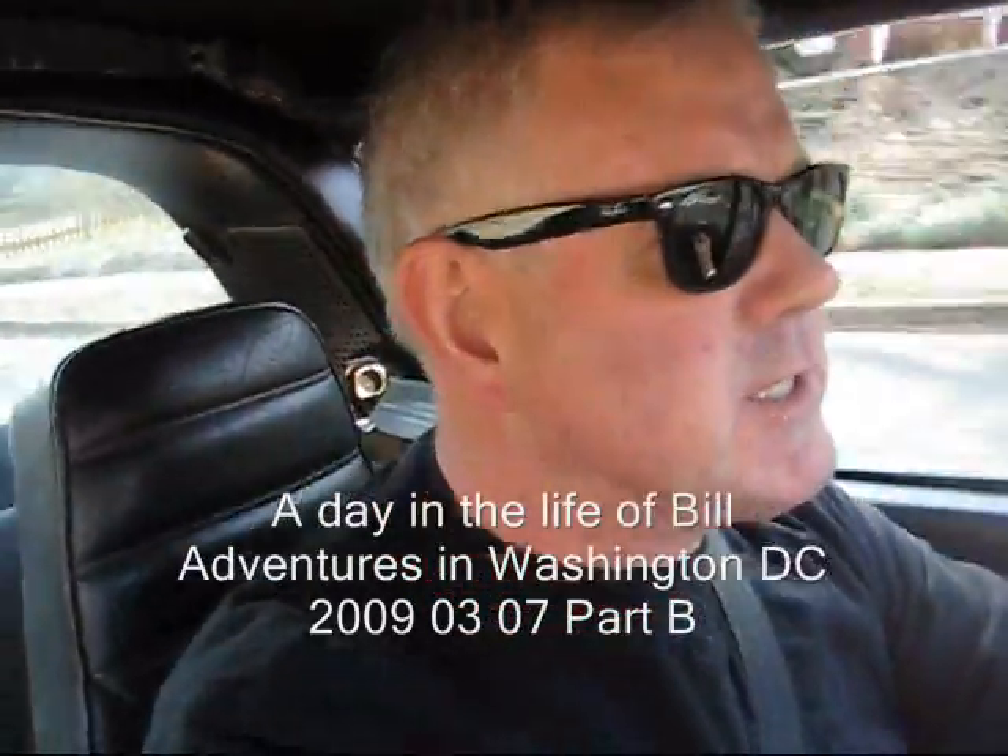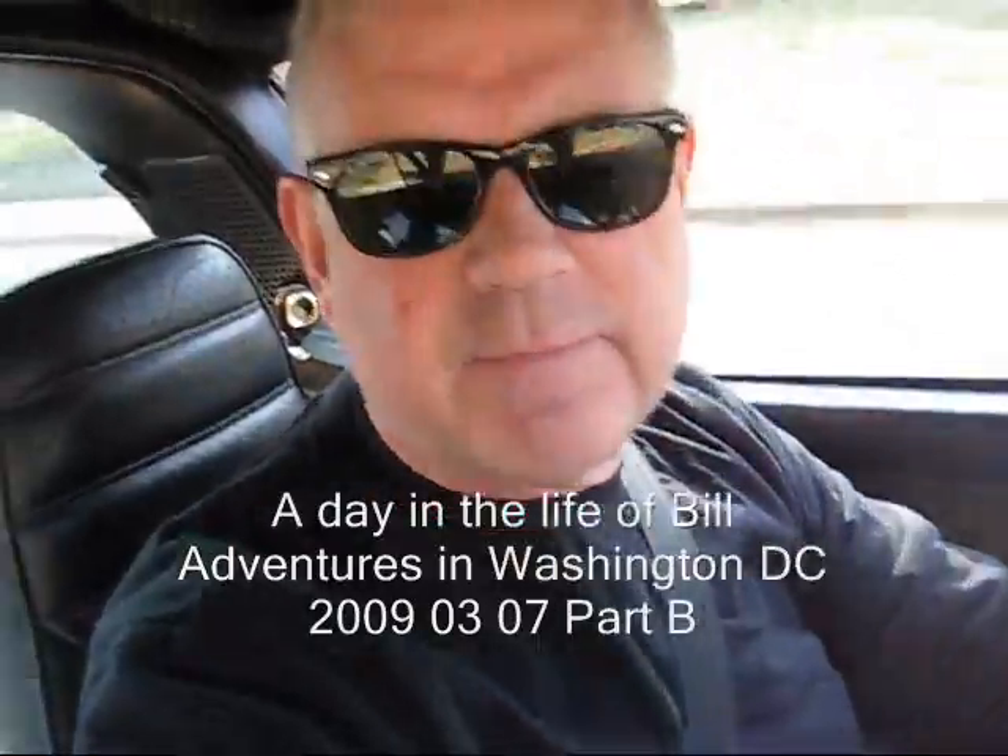Hello YouTubers, it's Bill. Today is Saturday the 7th of March and this is going to be a video on the day of the life of Bill — one day in the life of Bill.